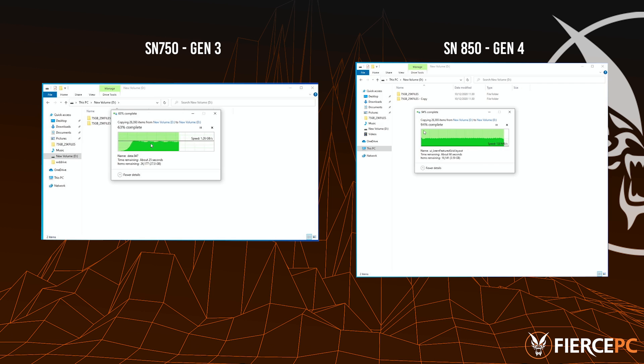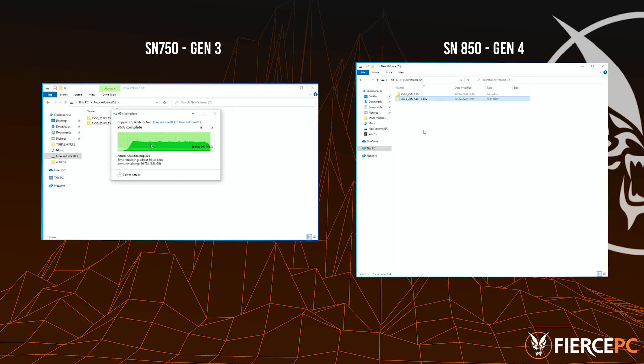We've sped this up to keep you entertained. As expected, the newer drive is the winner, but we hope this test gave you a much clearer example of how much better the new WD Black SN850 NVMe is.